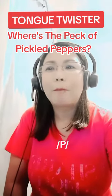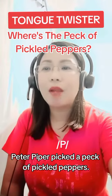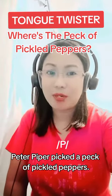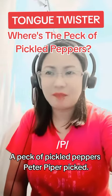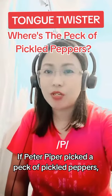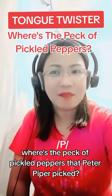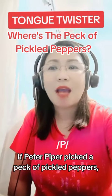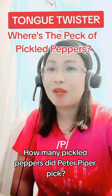Okay, where's the peck of pickled peppers? Peter Piper picked a peck of pickled peppers. A peck of pickled peppers Peter Piper picked. If Peter Piper picked a peck of pickled peppers, where's the peck of pickled peppers that Peter Piper picked? If Peter Piper picked a peck of pickled peppers, how many pickled peppers did Peter Piper pick?